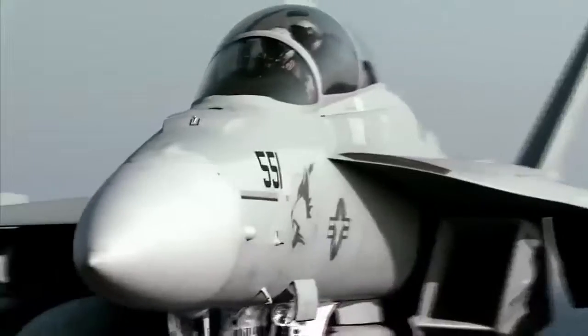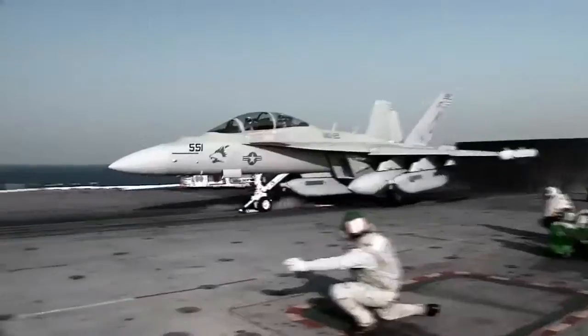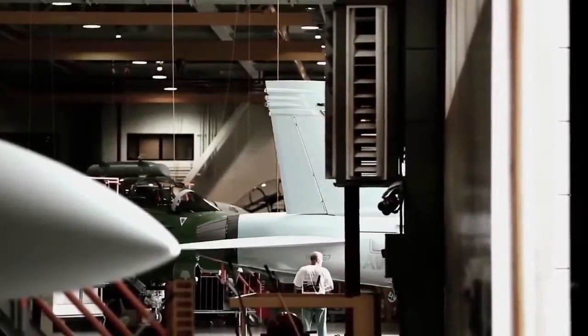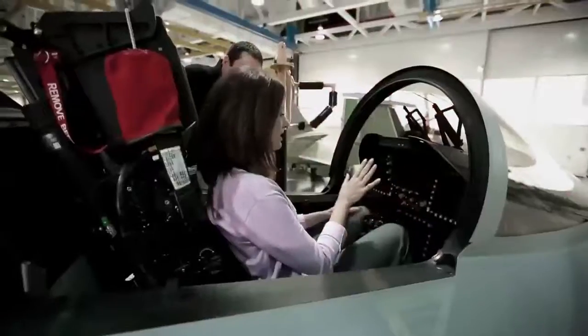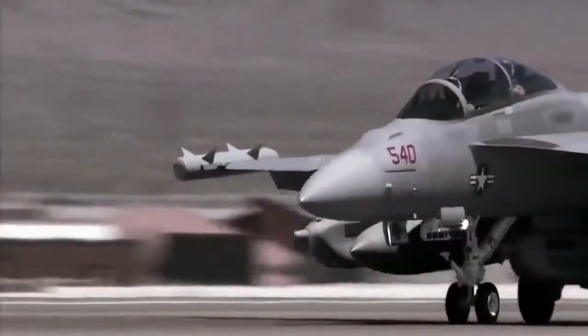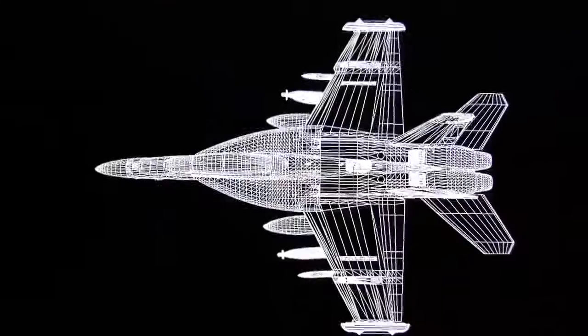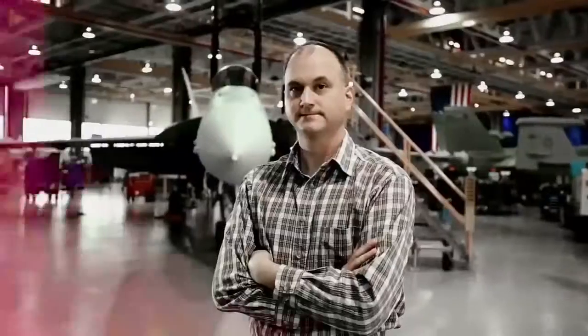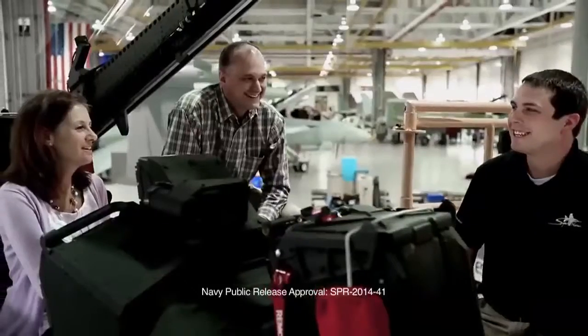This aircraft is a great advancement over what we were using before. One of the great innovations of the Growler is taking existing systems that have been proven in other aircraft, or the airframe itself, and merging those together. People's lives depend on the performance of this aircraft, and I'm very proud to be a part of the team.